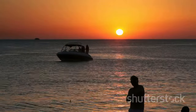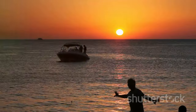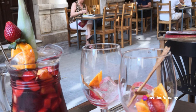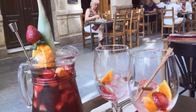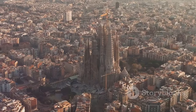But remember, Barcelona is not just about the sights — it's about the people, the culture, the food, the music, the vibe. It's about the feeling of the warm sun on your face as you sip on a glass of sangria at a beachside cafe. It's about the thrill of watching a flamenco performance in a local bar, and the joy of discovering a new favorite dish in a tucked-away tapas bar.